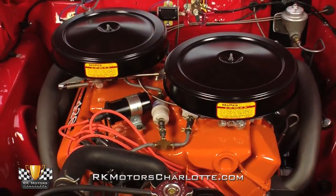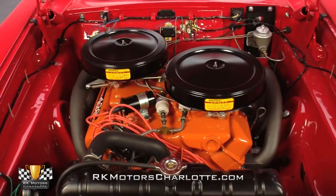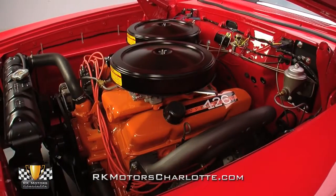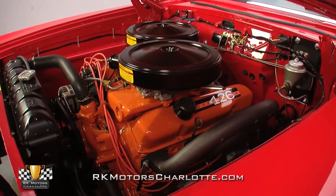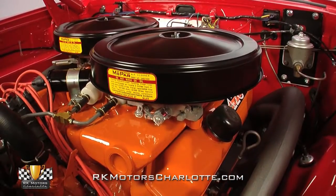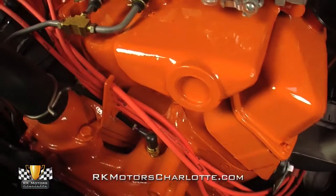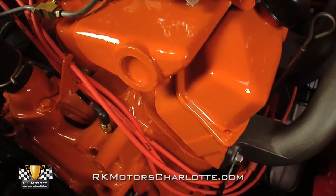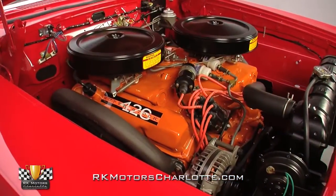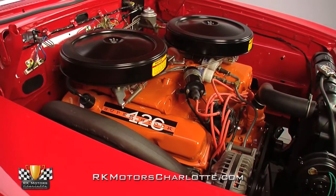Gently lift the hood and you'll find a date-correct Max Wedge V8 that wears an authentic casting number, a December 10th 1963 date stamp, and a 1964 V-Series maximum performance high-compression 426 cubic inch engine stamp, pushing a brutal 12.5 to 1 compression ratio, and currently dynoed at 486 horsepower and 469 pound-feet of torque. This Mopar monster has built a hard-fought reputation for being one of the best competition motors ever created.